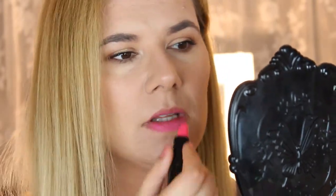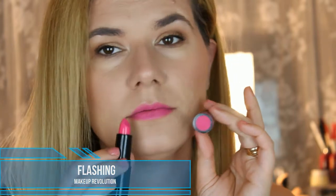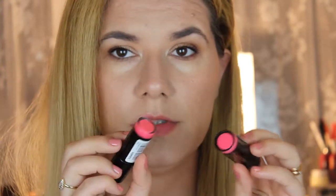The next shade is also pink but more of a bright or bold pink and it's called Flashing. This one is more true to the color and it swatches beautifully — I do like this one. The next color reminds me a lot of Beloved, it's almost the same but this one is shimmery.